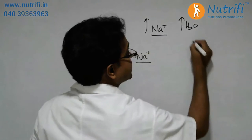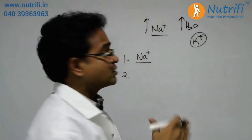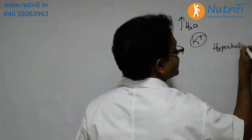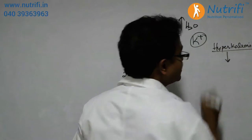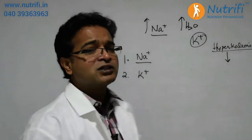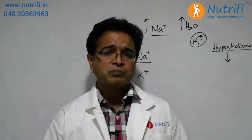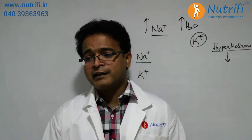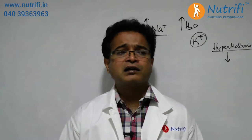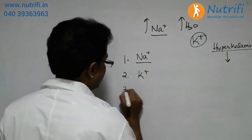The second important thing is that when the kidney fails, it loses the ability to excrete potassium. Since potassium is not being excreted, it remains in the blood, leading to a condition called hyperkalemia — that is, excess potassium in the blood — which leads to irregular heartbeats. Foods rich in potassium that should be avoided include most vegetables like cabbage, cauliflower, and spinach, most green leafy vegetables, and fruits like bananas and oranges.